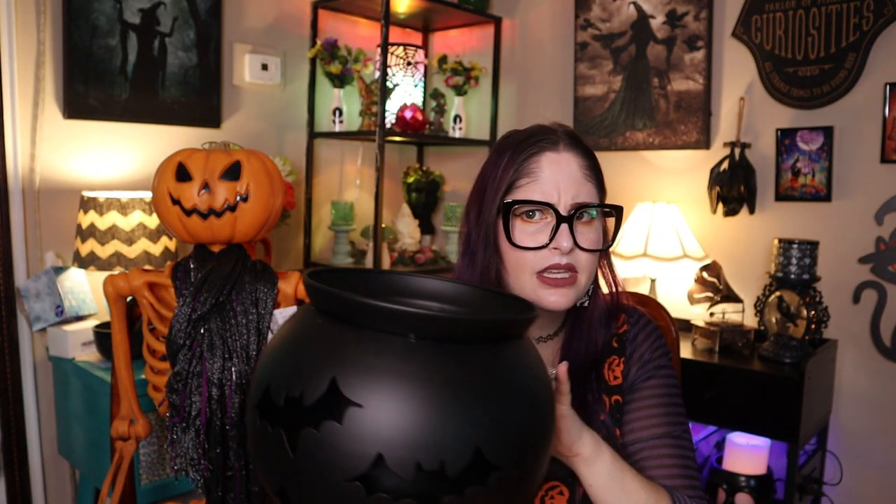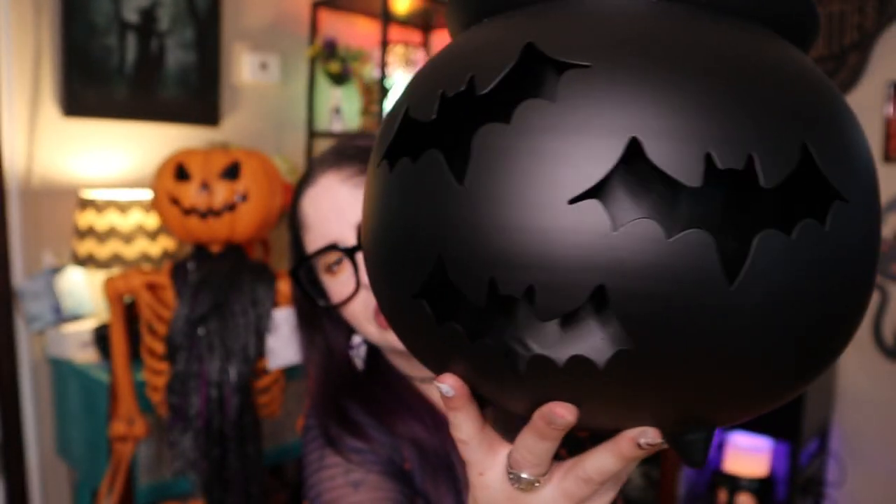Next to last item is this cauldron with bat cutouts — it's actually a planter! It has a draining hole, which is so practical. So many planters don't have one, but this lets me monitor watering and avoid over-watering. It's nice metal with three different bat cutouts, which is really unique — you don't see many cauldrons with bats on them. I think it was around twenty dollars. I can't wait to put plants in it — maybe mums for fall on the front porch.